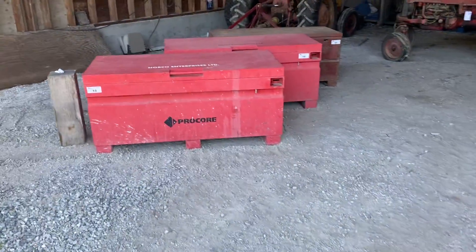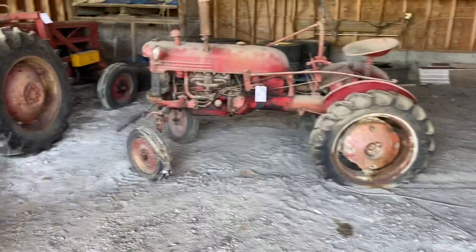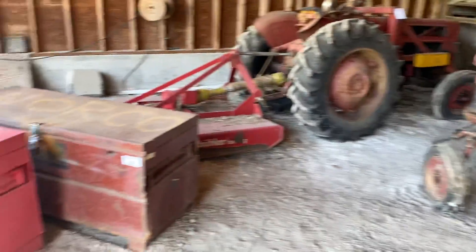So again, this auction is Saturday, June 19th. Ableauctions.ca — the preview is the day before and the preview is only the day before. All information you need is at ableauctions.ca.